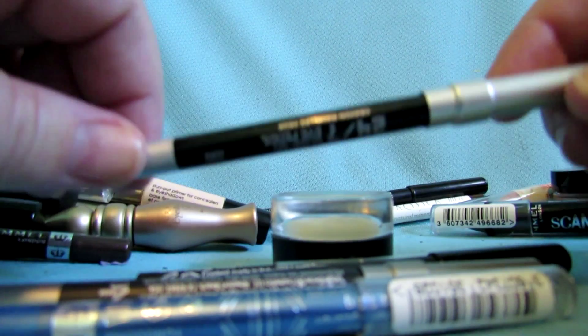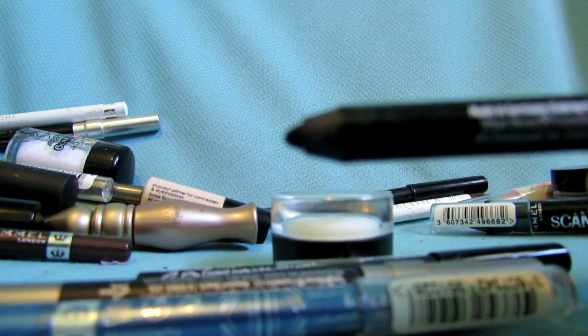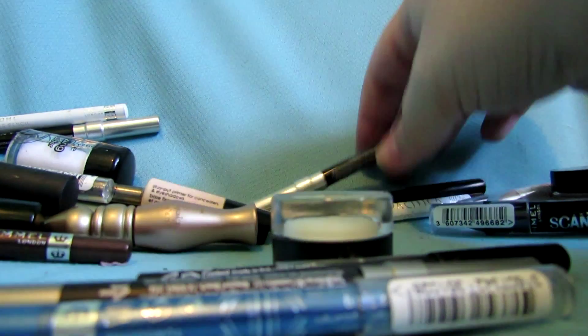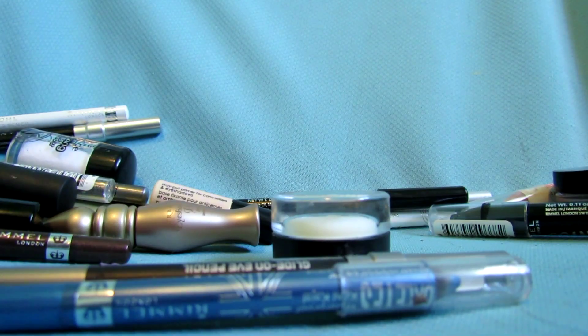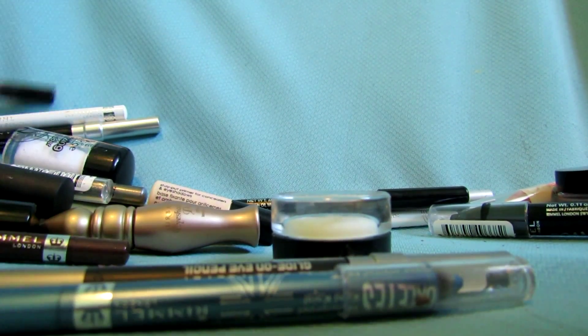The OFRA pencil color is called Universal — it's a darker brown. But I don't fill in my eyebrows so I'm going to give that away. This is another Scandalize pencil in Taupe — keeping that. This is a Rimmel liner in white — keeping that.